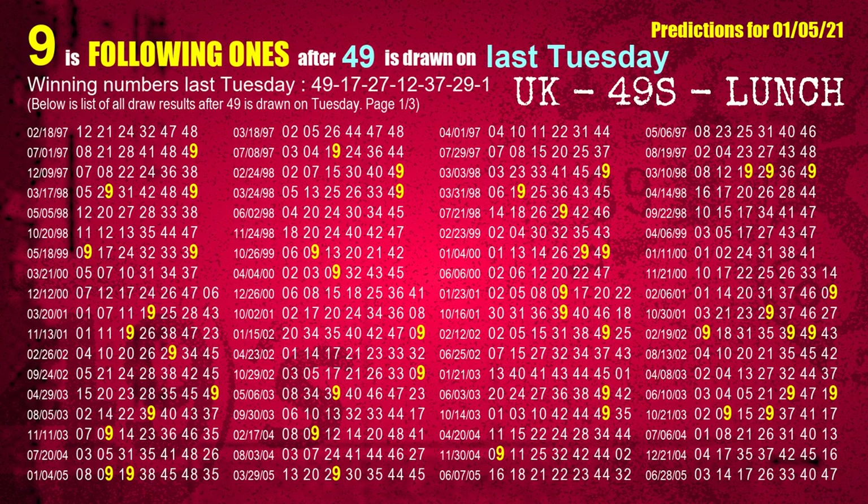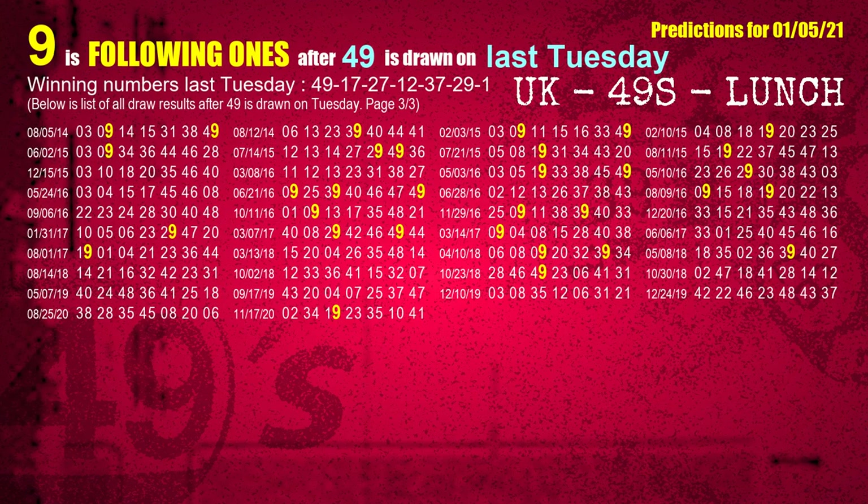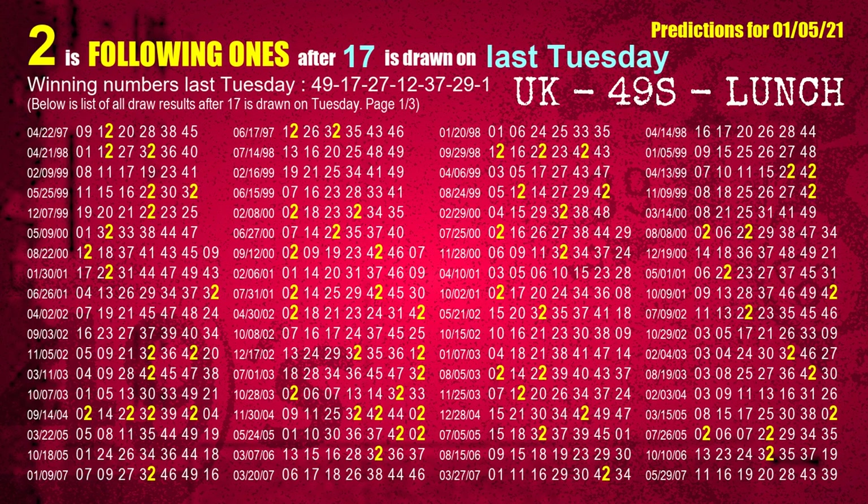The first winning number last Tuesday is 49. We list all draw results which are one week after a Tuesday draw with 49 as a winning number; the most frequently following units digit is 9. We also highlight units digit 9 in yellow for you. The second winning number last Tuesday is 17; the most frequently following units digit is 2.